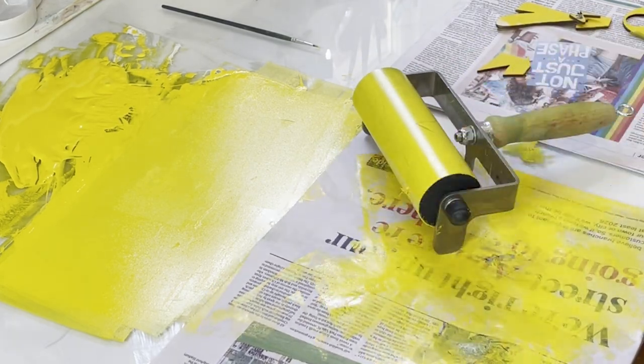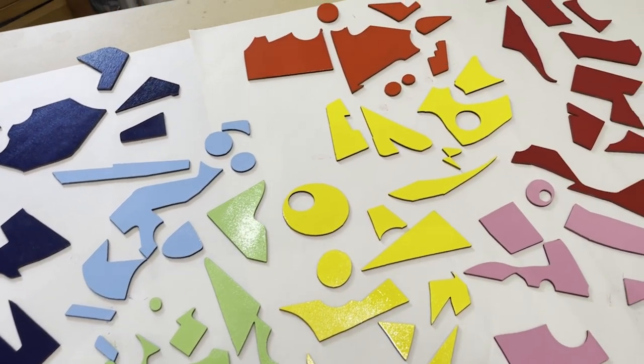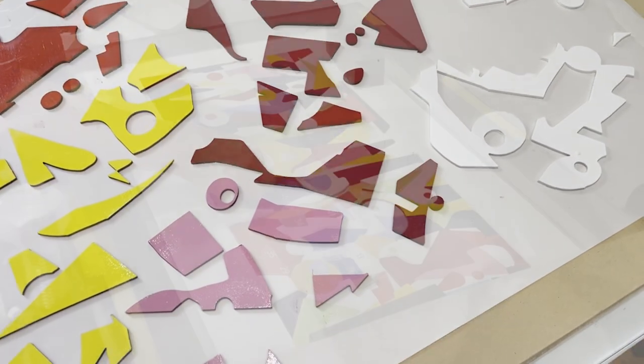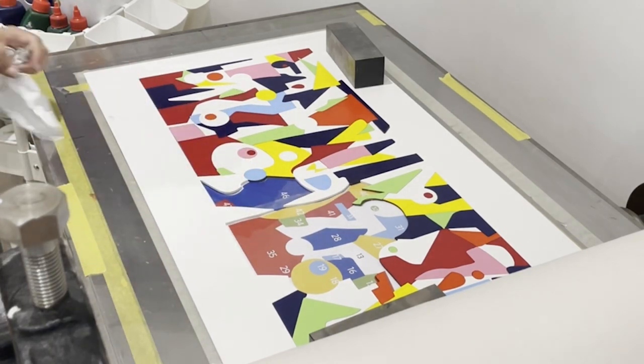I love printmaking because there is always something new to learn and each process has its own set of challenges. Unlike painting, where you can correct mistakes, printmaking demands a special kind of attention to detail. It's a remarkable feat to bring a beautiful print to life with precision, finesse and a little touch of magic.